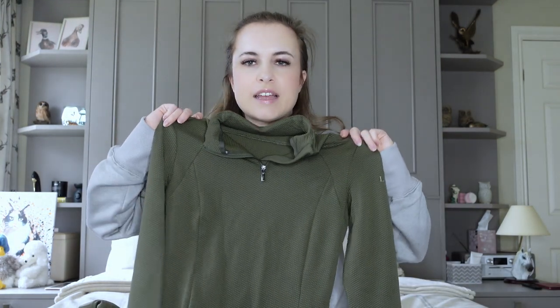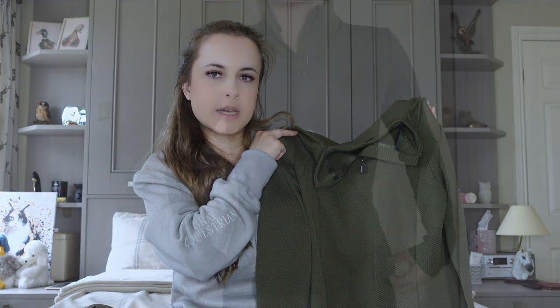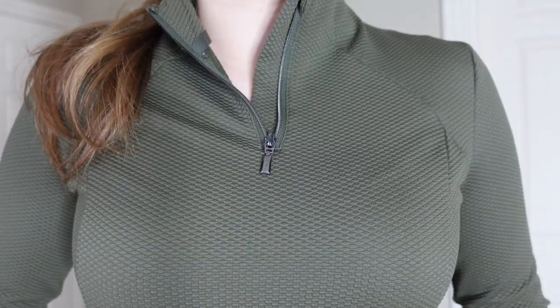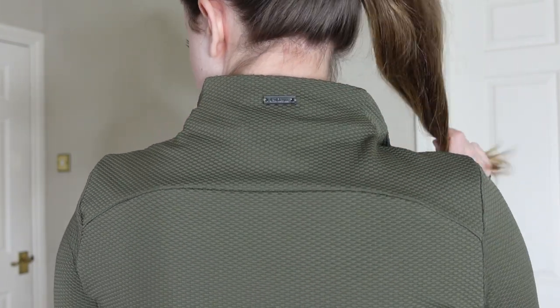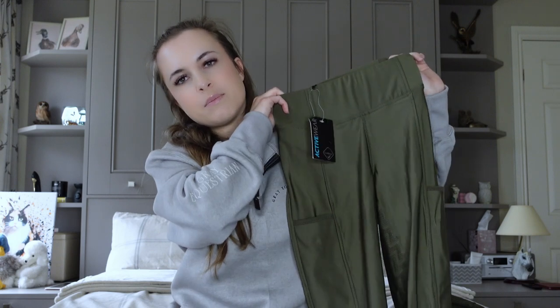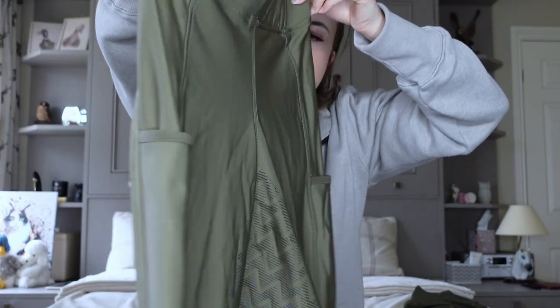So let's get into the rider wear. First up is this gorgeous base layer in the colour Forest — it's this lovely waffle-type fabric. I tried it on and it's really comfy and stretchy, but it's also really breathable, so I think this is going to be good when the weather starts to warm up. And then to match that we have the Myla Muir summer pull-on riding leggings, also in the colour Forest. They have full seat grip, lovely detailing on the waist, and they also have phone pockets on both sides, which I absolutely love.